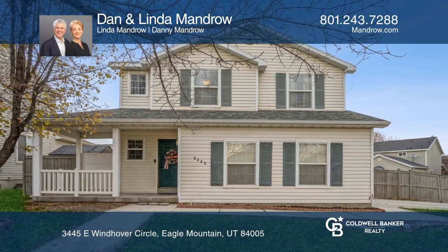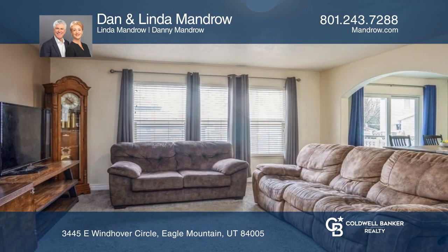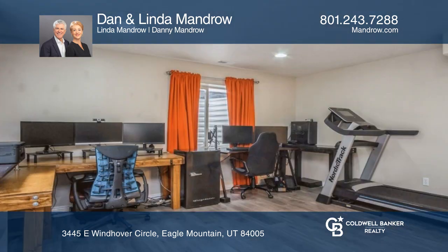This lovely home on a tree-lined street has four bedrooms and three and one-half baths. The kitchen features granite counters, wide cabinets, and stainless steel appliances, and adjoins the family room, providing a great room feel.